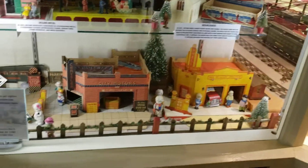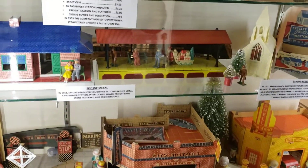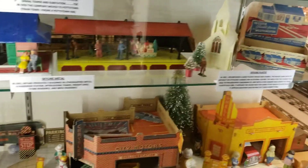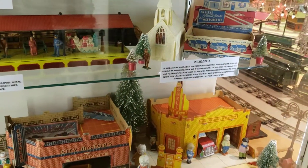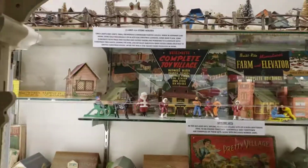Old toy buildings — Skyline Metal, Skyline Plastic, Train Town. These are old toys. They're really cool and worth a lot of money, you know what I mean.